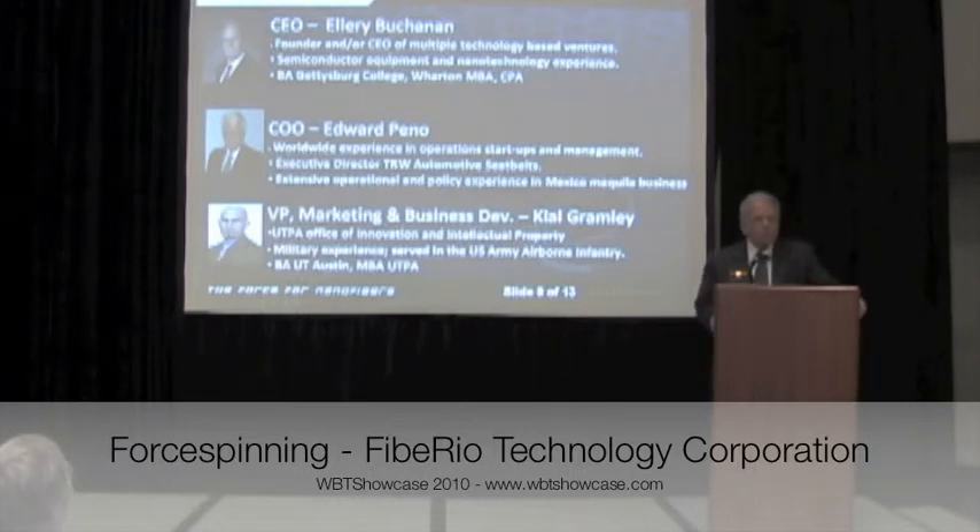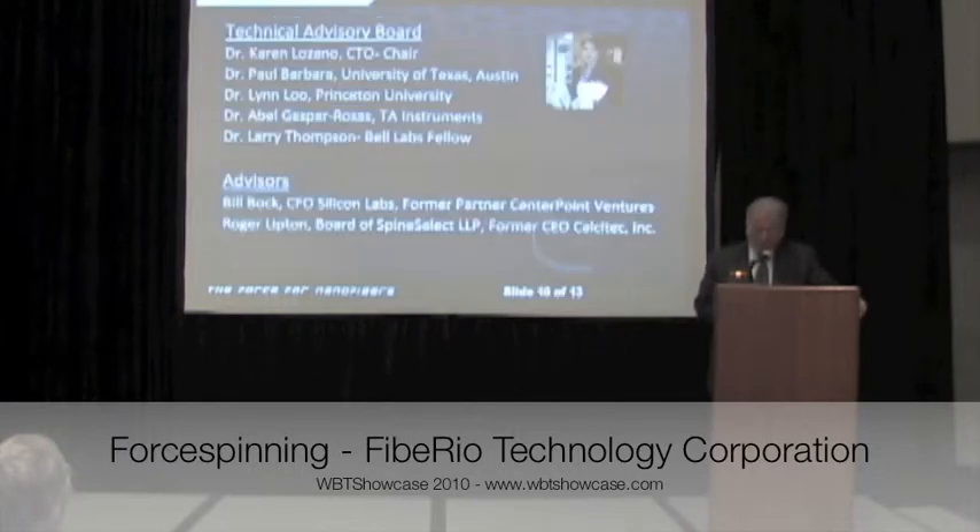Our management team is experienced — we have everything from gray hair to bald guys. Our CTO is Dr. Karen Lozano, the inventor of the technology. She also heads our technical advisory board.